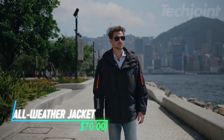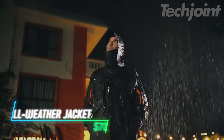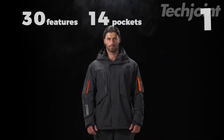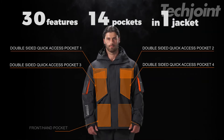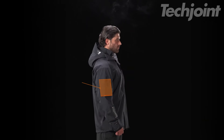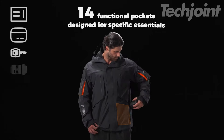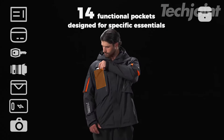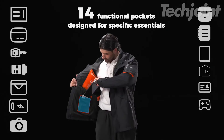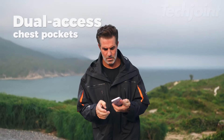Get ready to elevate your adventures with a jacket designed for the modern explorer. This all-weather jacket boasts 30-plus features, including 14 waterproof pockets and impressive breathability, making it your go-to for city living or nature treks. With its innovative storage solutions, everything from your wallet to tech essentials is within easy reach, ensuring convenience without compromising style or comfort.